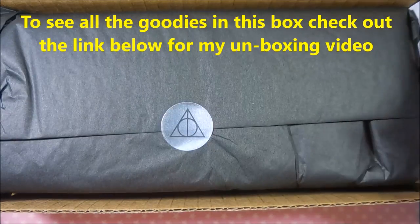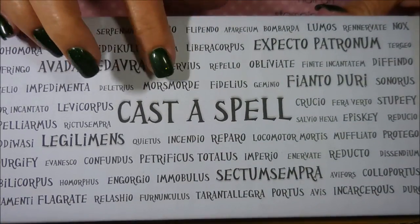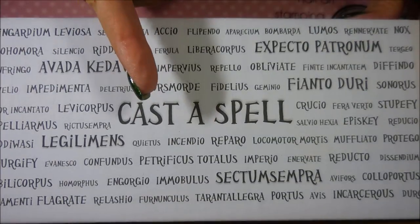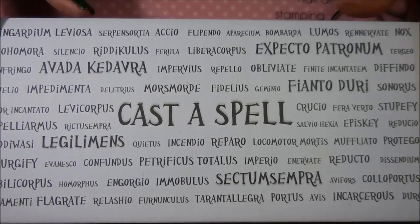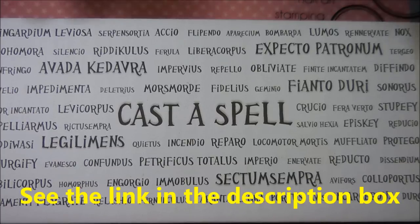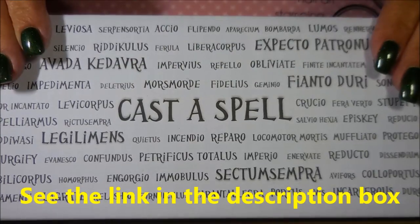I'm not going to open it or mess with it — I want it to go pristine just like it is. One winner from the United States will win this one, because it has liquids. You have to be a subscriber, I have to be able to see that you're a subscriber, you have to be over 18, and you have to live in the United States. If you're not sure if you're a visible subscriber, I do have a video in my playlist that shows you how to check that.